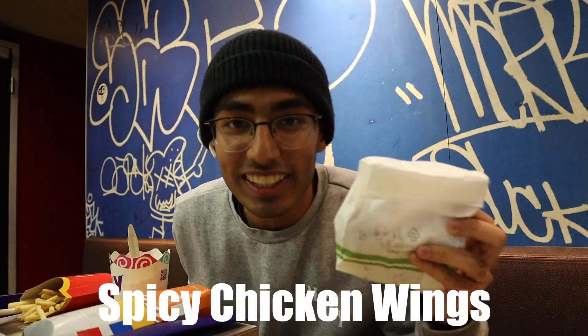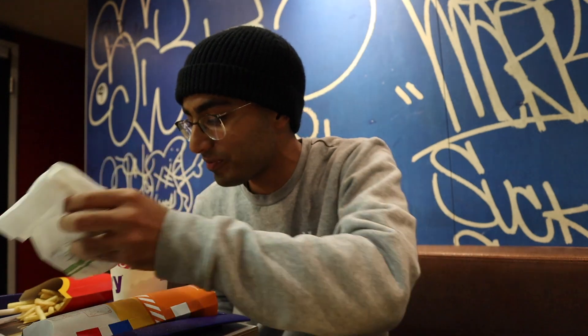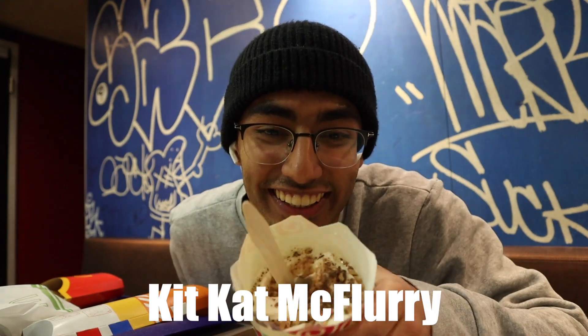And then we got some spicy chicken wings here. I haven't seen them in Milan and I have not seen them in the US either, so it'd be interesting to see. Last but not least we got a McFlurry with Kit Kat in it. Instead of Oreos they have Kit Kat here, and that's the only one other than like strawberry, chocolate, or caramel. And yes, I am definitely using this YouTube channel as an excuse for eating McDonald's more often than I probably should.